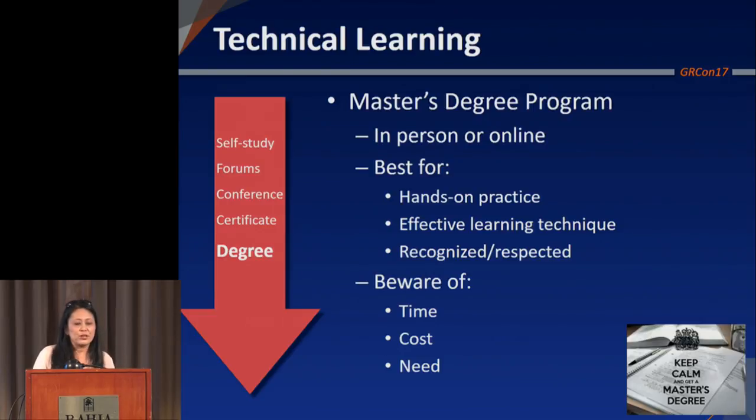There are a slew of new master's degree programs designed for working professionals. How many people were aware that most of the top 20 to 30 universities now have some sort of professional master's degree program? Everyone recognizes the value of a degree program — you get hands-on practice, the depth you're looking for, and it's recognized and respected. It's something you can put on your resume. Things to be aware of: it takes a lot more time — at least a two-year commitment while working — it's a lot more expensive, and you may not need the depth and rigor that a master's degree will bring.